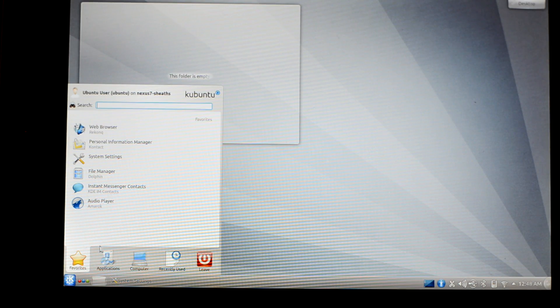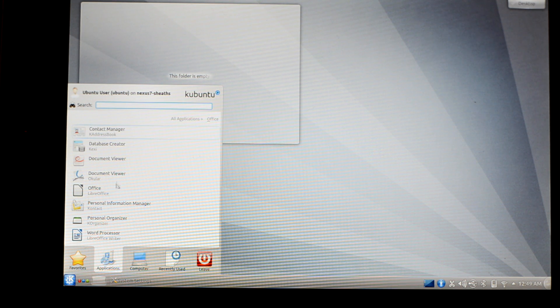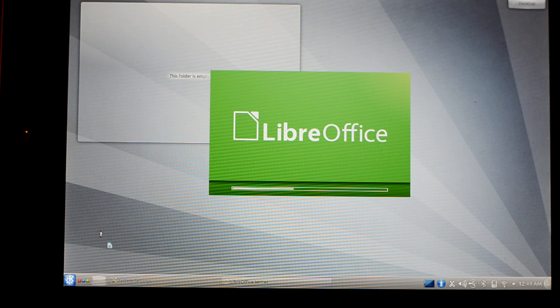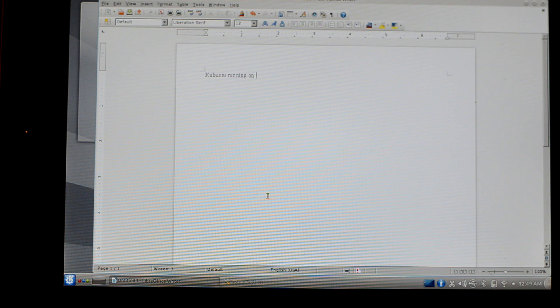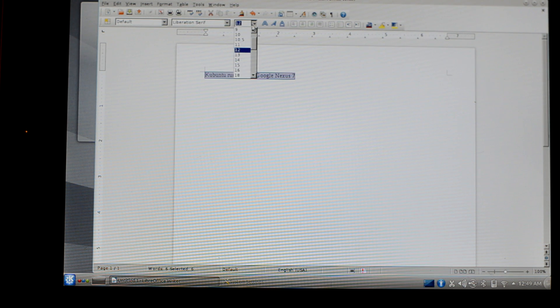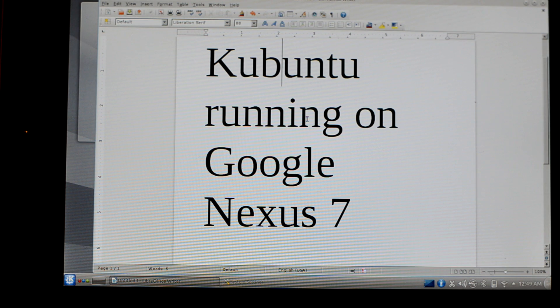It's really fluid — just flowing like something you would love. And this is our word processor, LibreOffice opening. It's really fast. And let's type again — 'Kubuntu running on Google Nexus 7.' So that's it. We'll show you what I typed here because the screen is small — Kubuntu is running on Google Nexus 7 tablet.